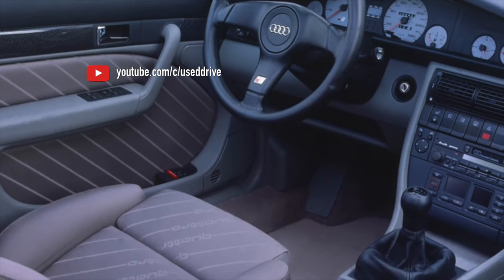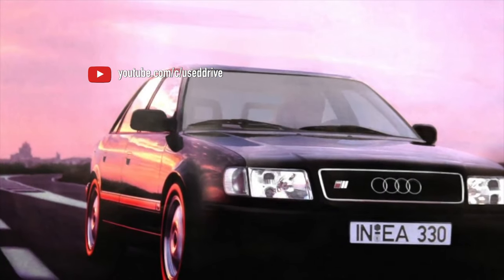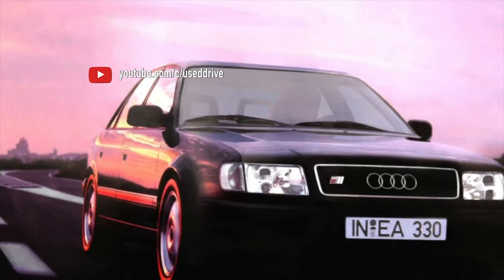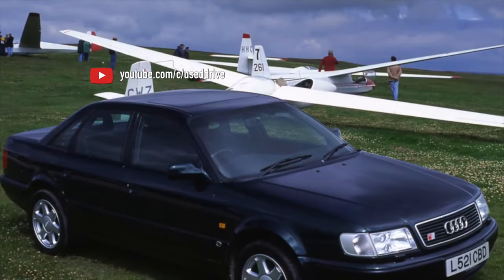Do not forget to check the oil and the condition of the differential. It is rather weak in these boxes, and new parts are expensive. If the automatic transmission is badly worn, there are good chances of finding a contract unit in acceptable condition.